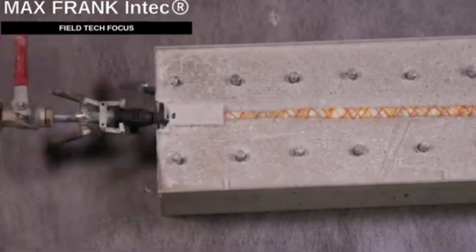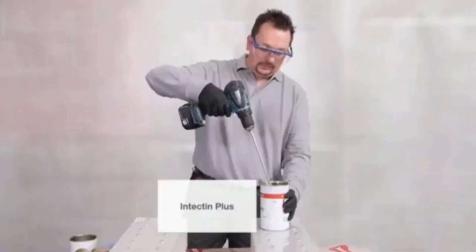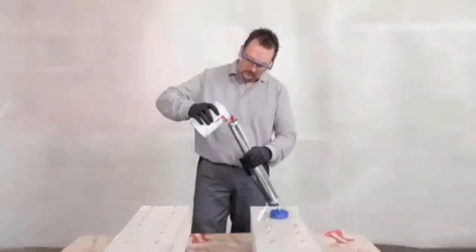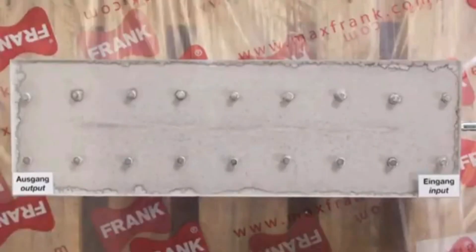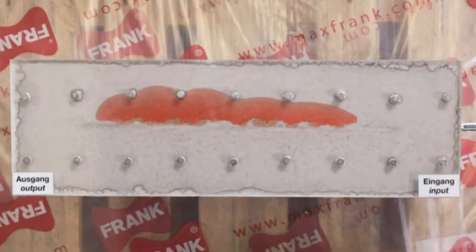In order to address the issue of air cavities forming when drilling steel bolts into concrete structures, it is advised to fill these cavities with polyurethane resin, cement paste, or cement slurry. This is where Max Frank comes in — a tool made specifically for injecting these materials into the concrete.